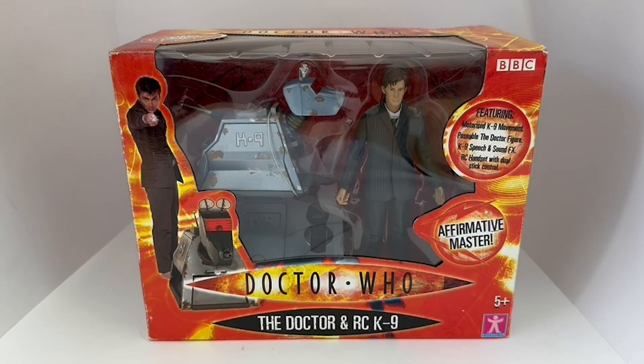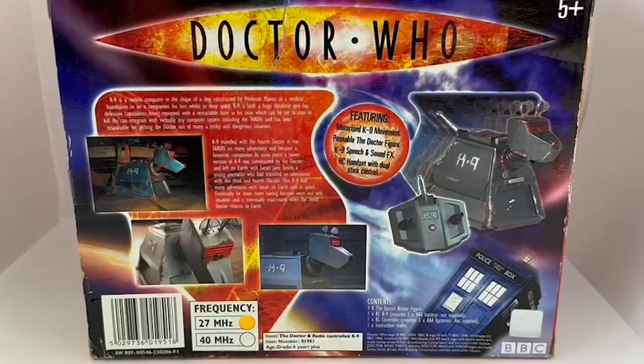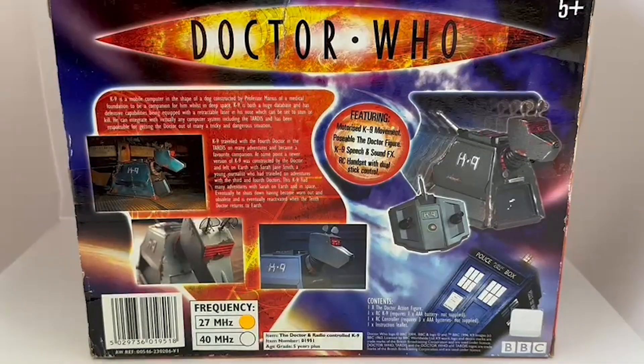Let's turn the box around and see what it says on the back. The back of the box says 'Doctor Who' featuring motorised canine movement, poseable Doctor figure, canine speech and sound effects, remote control handset and dual stick control — pretty much the same as what was featured on the front.